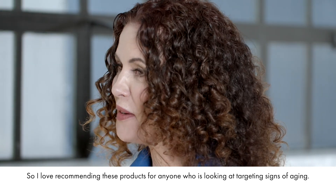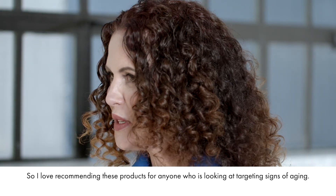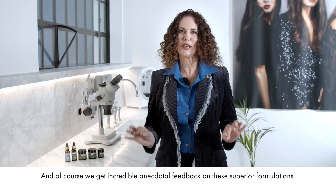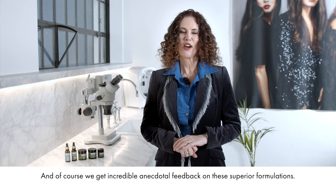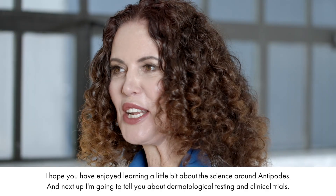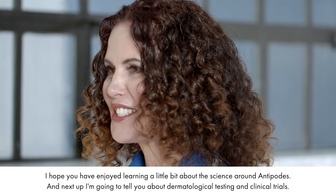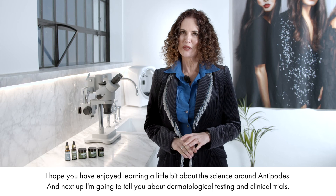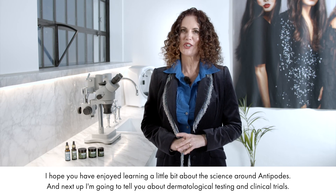So I love recommending these products for anyone who is looking at targeting signs of aging. And of course we get incredible anecdotal feedback on these superior formulations. I hope you have enjoyed learning a little bit about the science around Antipodes. And next up I'm going to tell you about dermatological testing and clinical trials.